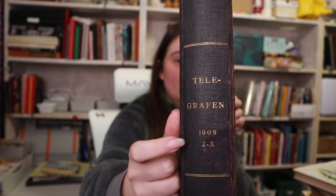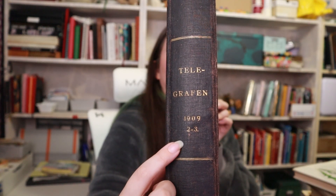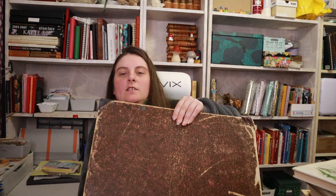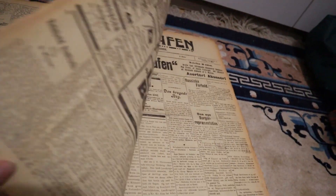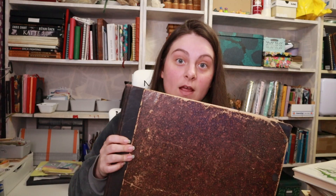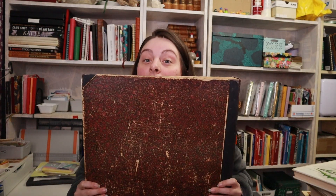It says 1909, and then what book it is. It is basically a collection of old newspapers — it starts April 1909. It's some of the newspapers from The Telegraph from that year, from April to September 1909. And it is quite large — my head in comparison. That was book number one.